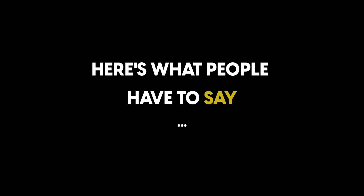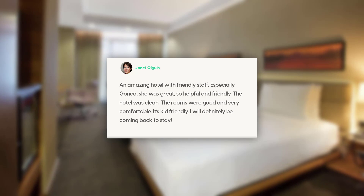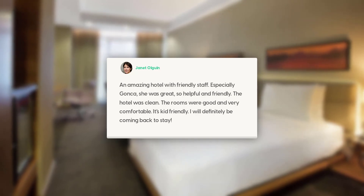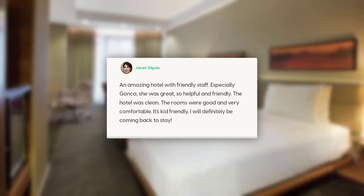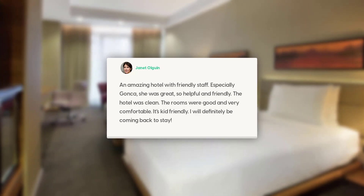Here's what people have to say about this hotel. An amazing hotel with friendly staff, especially Ganka — she was great, so helpful and friendly. The hotel was clean. The rooms were good and very comfortable. It's kid-friendly. I will definitely be coming back to stay.